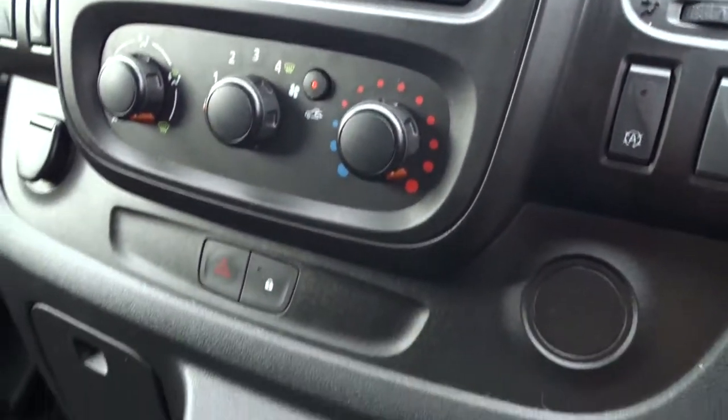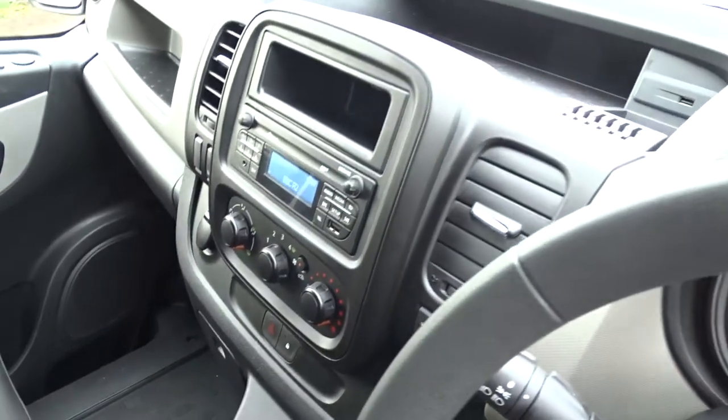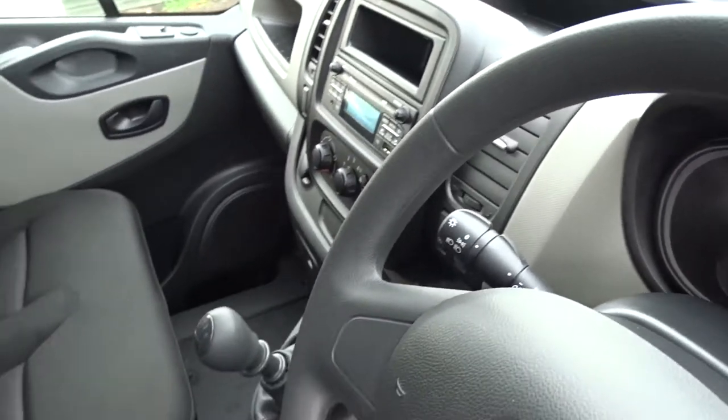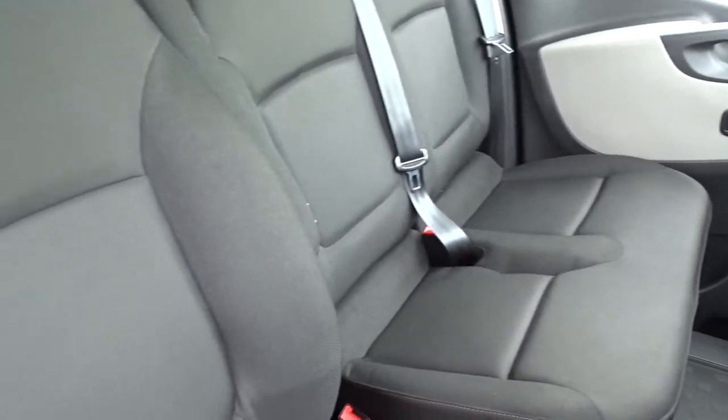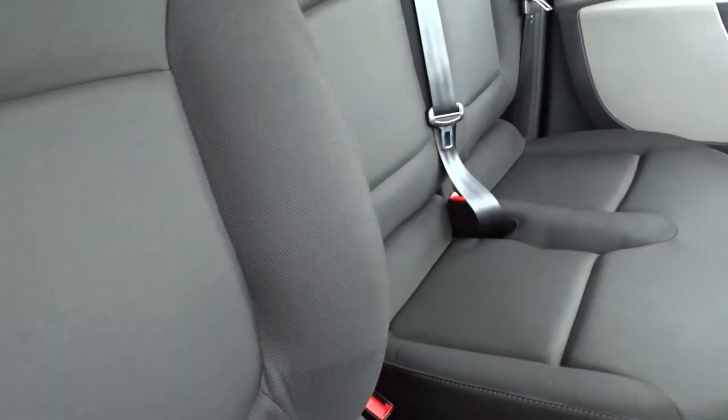There's a four-speed interior heater fan, a six-speed manual transmission, and plenty of storage space on top of the dashboard. Very comfortable seating for two passengers — the driver's seat has a pull-down armrest for additional comfort, as well as height adjustment.